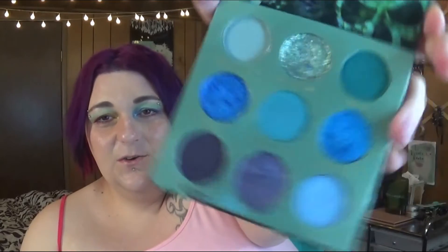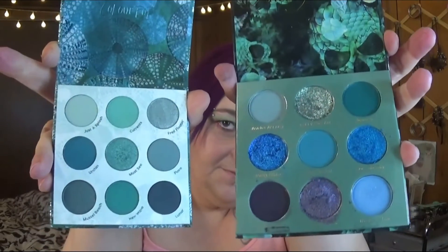Next one is the Clarity Cosmetics Evil Mermaid palette — I just did a review on this about two weeks ago, but highly recommend. If you don't want to spend that — I think it's $25 — Color Pop has a High Tide palette with the same kind of vibe. So these two are both awesome options.